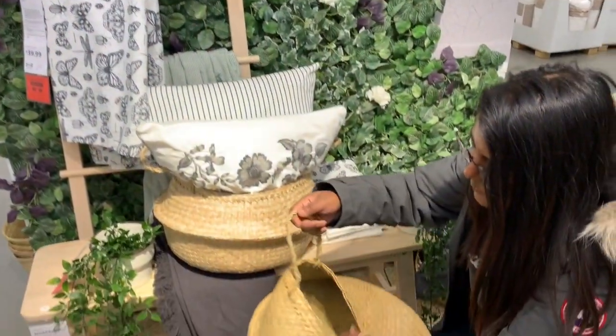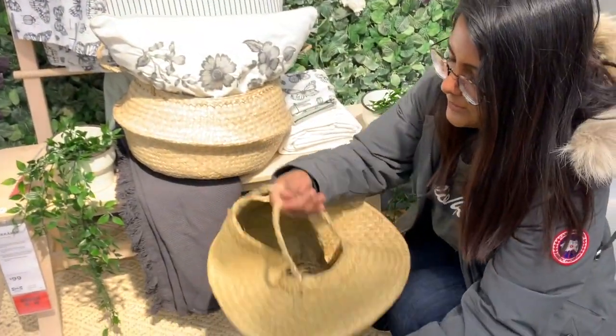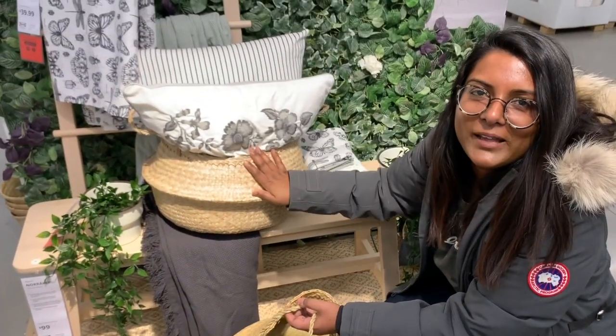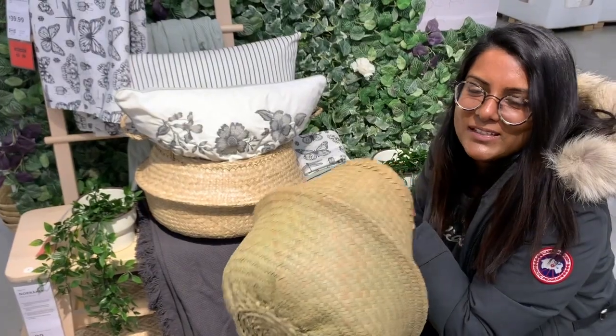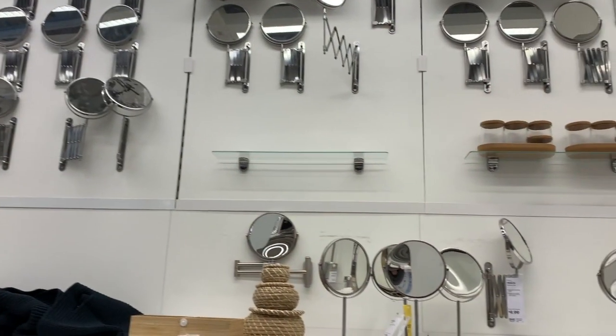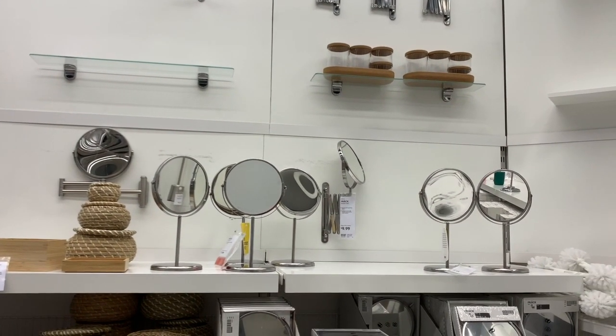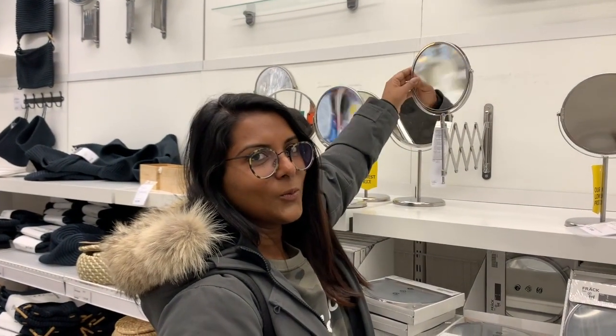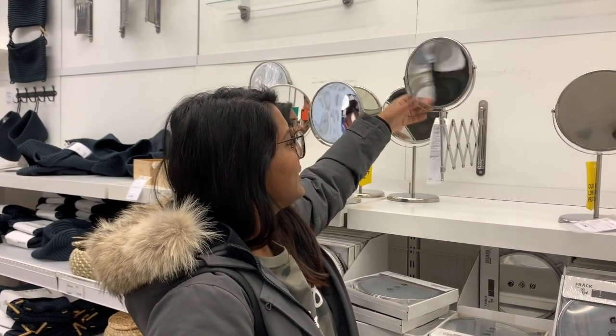Here's another multi-purpose basket that opens up the same way. You can store cushions or blankets inside. I think we're going to buy one of these. The price is $15, so we're still under our $20 goal. Another great product at IKEA is the stainless steel magnifying glass. One side is normal and the other side is magnifying. This one is only $9.99.